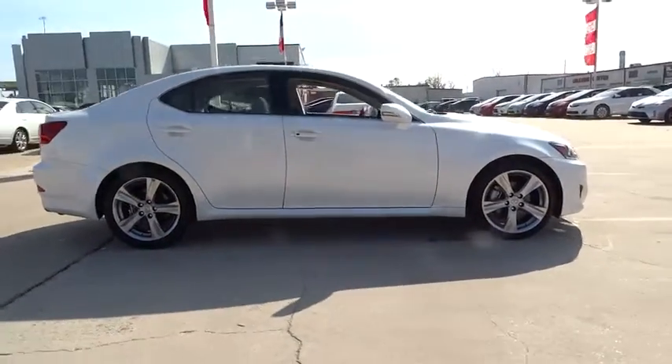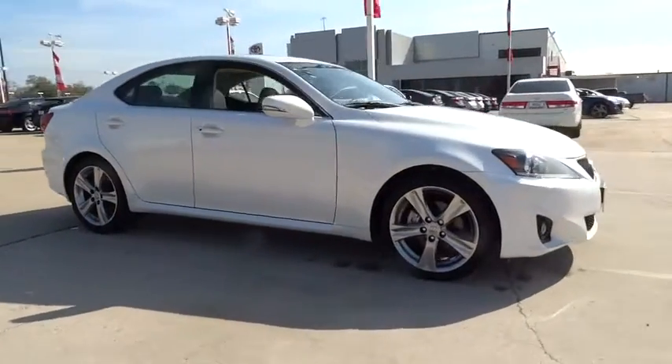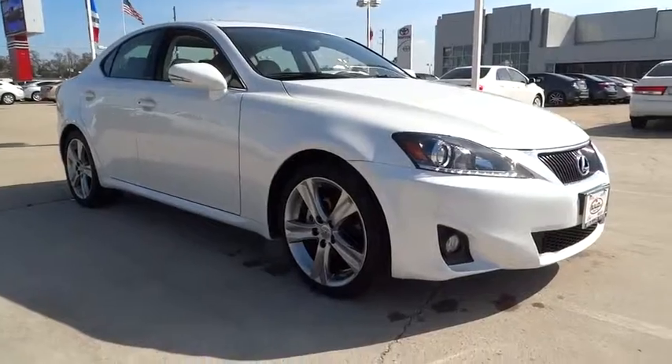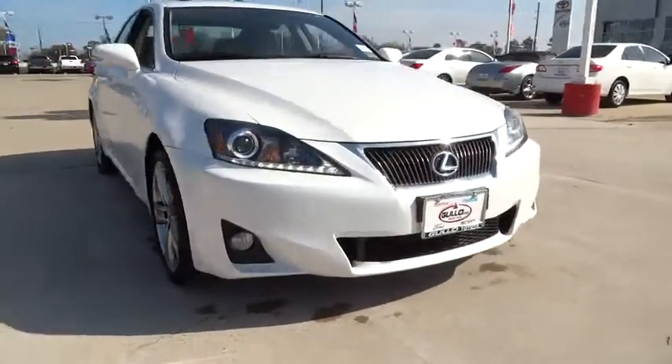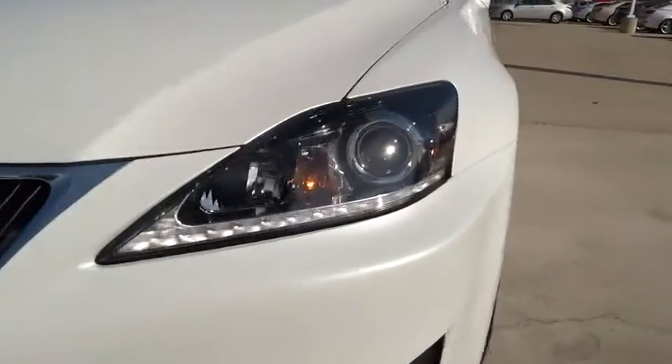Here are some of this vehicle's great options: anti-lock braking system, stability control, steering wheel audio controls, power passenger seat, traction control, CD changer, air conditioning, power steering, adjustable steering wheel.